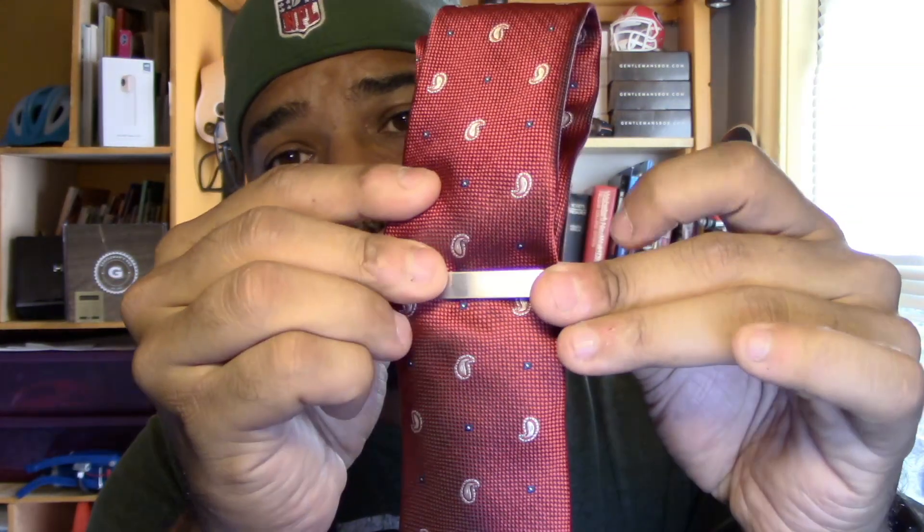I wish the guys at Victory Box would put some sort of little piece of paper — even business card sized — telling you how much the stuff retails for and how much value is in the box this month. I think they're heading in the right direction, but the presentation could improve. A little card might add excitement to opening the box. This is my second month with the service. I like the tie and the pocket square is pretty cool too. I'm not too crazy about the money clip since I don't use cash like that, but I'll definitely use the tie clip.